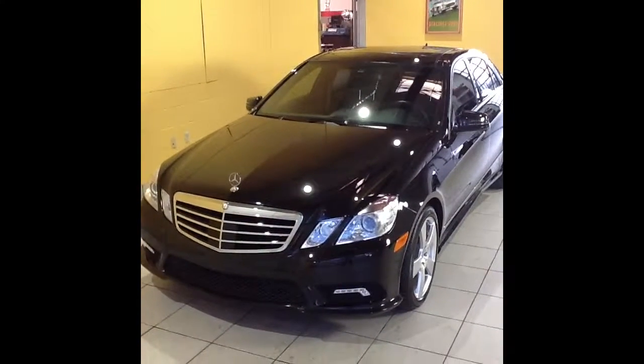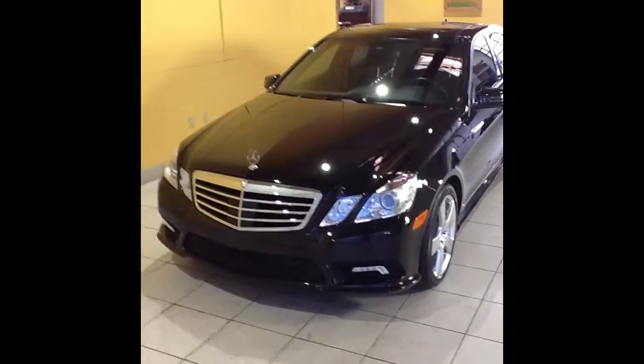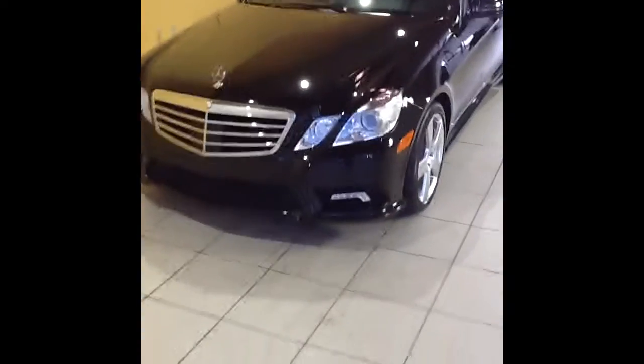Hi, and thank you for your interest in our 2010 E550 4Matic. This short video is going to give you a chance to review the overall cosmetic condition of this car, along with check out some of the features that it was equipped with from the factory.